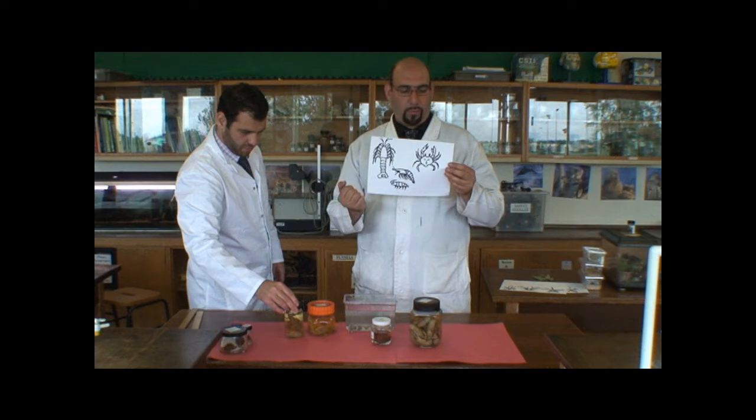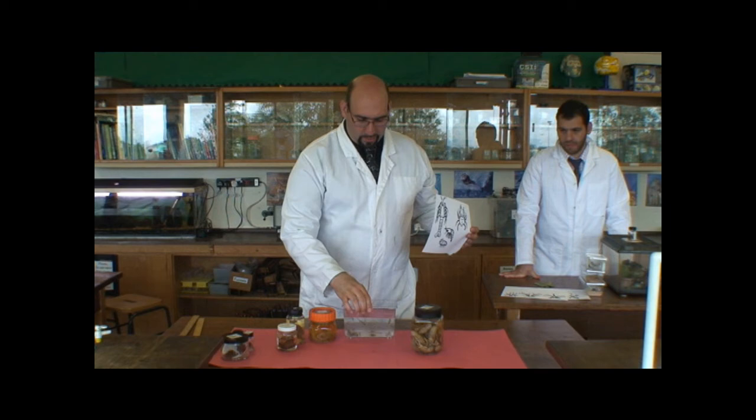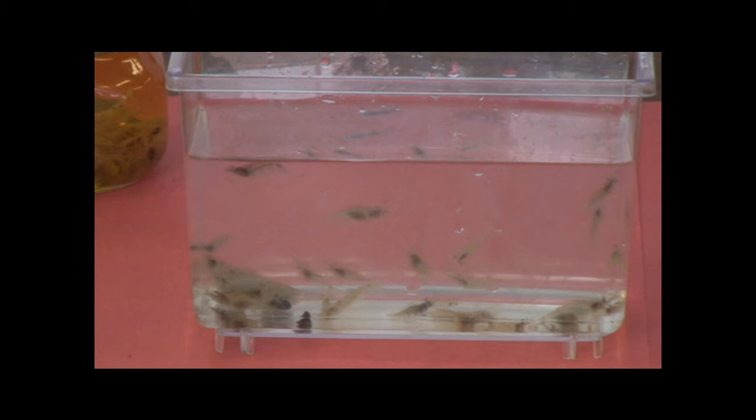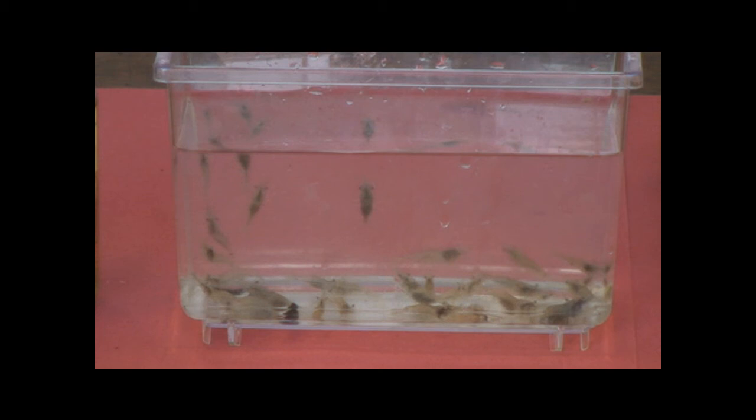The last group of invertebrates we're going to look at are the crustaceans. Crustaceans have crusty body forms like the crab, lobsters, and prawns, as well as a land-dwelling crustacean — the woodlouse. We have here some live shrimp, and you can see they have a hard outer shell. Some types of crustacean have claws at the front, and they usually have ten or more main legs and maybe a few smaller legs around the tail. We also have some preserved crustaceans, including crayfish, prawns, lobster, and a king crab.